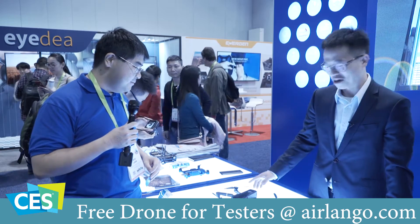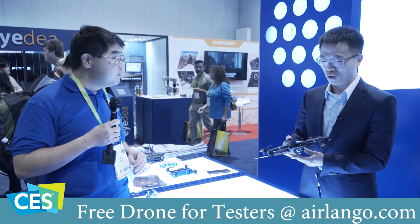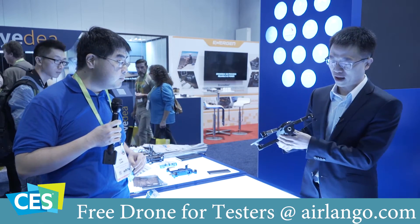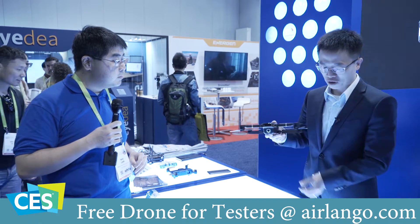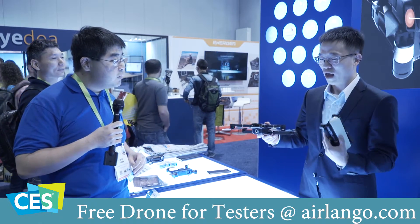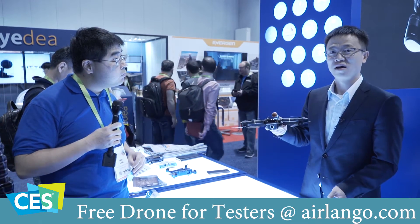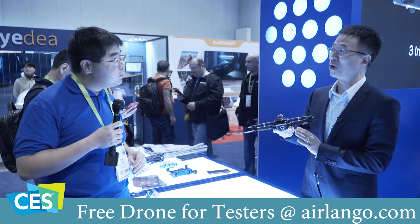Hello everyone. I'm the CEO and co-founder of AirLango Technology. We are a new drone innovator. What we bring to CES is a new drone prototype called the Mystic. First, it's a foldable drone. When it's folded, it's tiny — you can put it in your pocket. The most amazing feature is it combines artificial intelligence with flight control together, all programmed on the same chipset: Snapdragon 820.